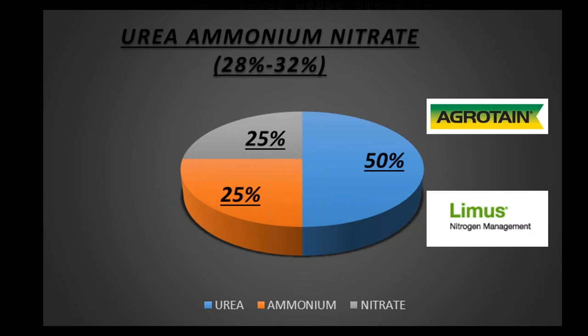First, we need to understand what we're applying. For the most part we're using some type of UAN product, and the nitrogen sources in UAN break down to about 50% urea, 25% ammonium, and 25% nitrate. So if you're putting down 60 pounds of actual N, you're susceptible to loss only on the urea portion. The nitrate and ammonium will hang out — urea is the one we need to protect, or we need to understand when the next rain event is. If there isn't one, we have options to protect it.